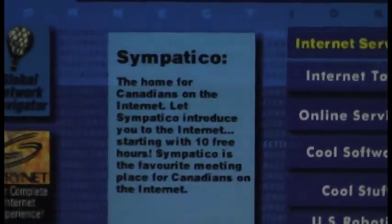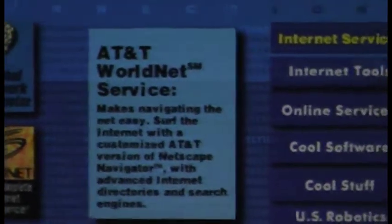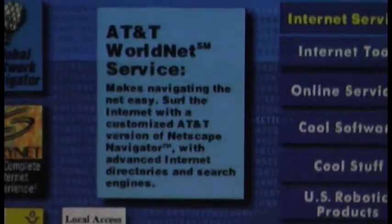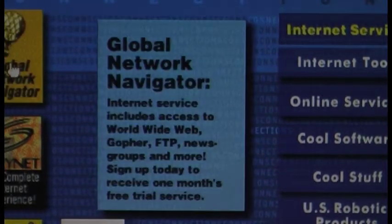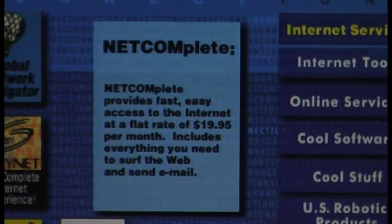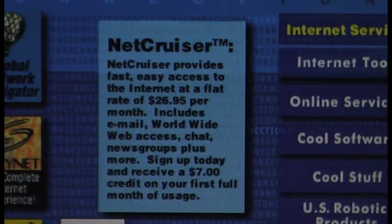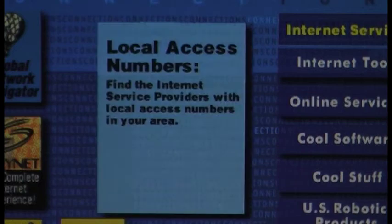I'll zoom in on these so you can actually read them a little better. AT&T, Global Network Navigator, Netcom, Spry, Canada, Sympatico. And there's local access numbers — let's click this here.